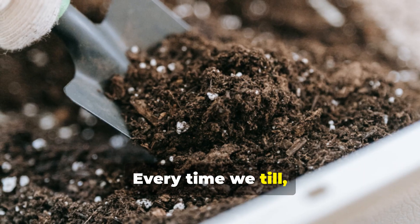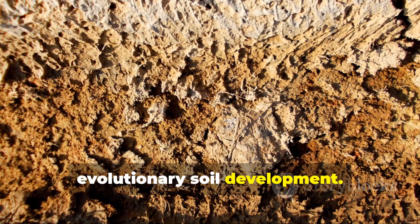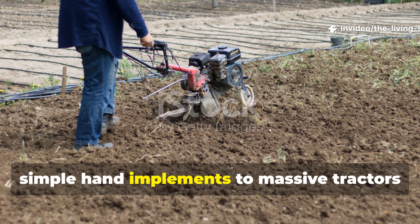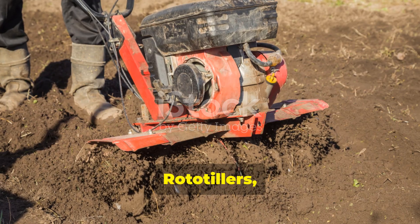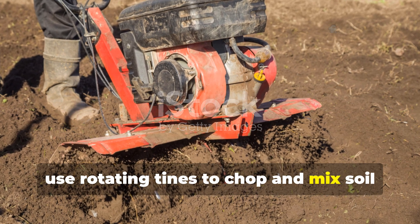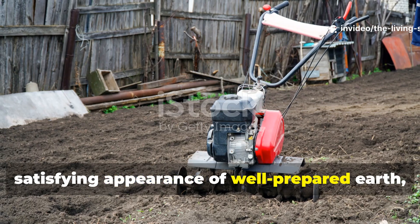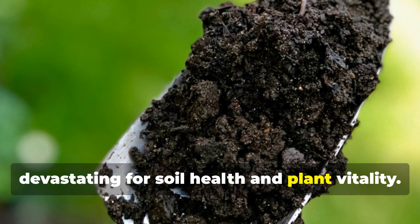Every time we till, we're essentially hitting the reset button on millions of years of evolutionary soil development. The tools we use for tilling range from simple hand implements to massive tractors pulling multi-bottom plows. Rototillers, perhaps the most common tool in home gardens, use rotating tines to chop and mix soil to depths of 6 to 8 inches. While this creates an immediately satisfying appearance of well-prepared earth, the long-term consequences are devastating for soil health and plant vitality.